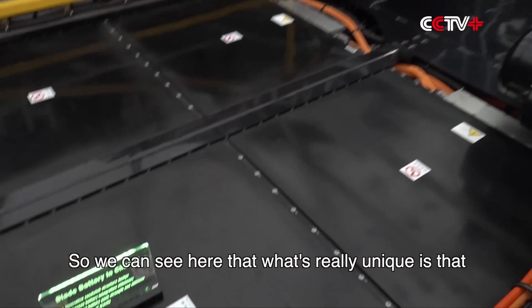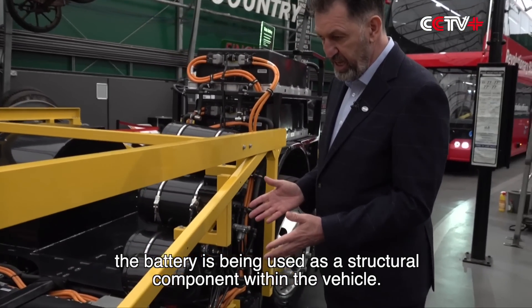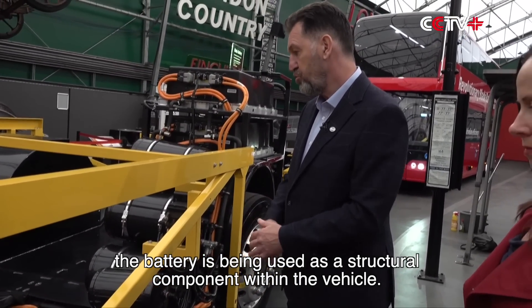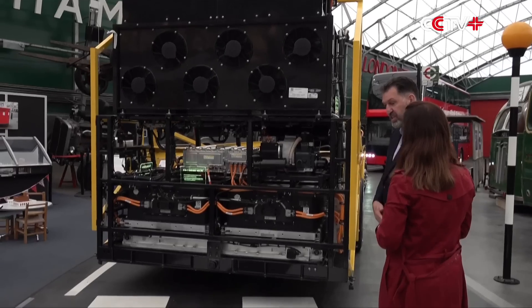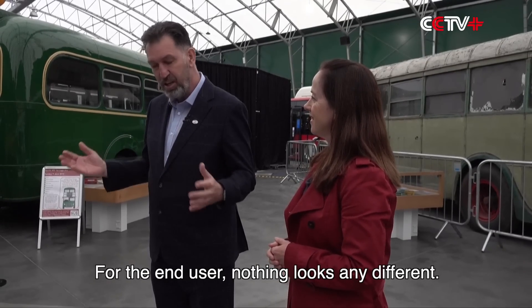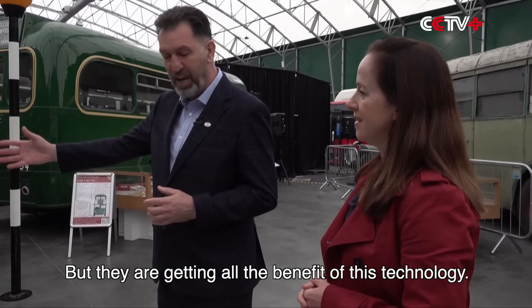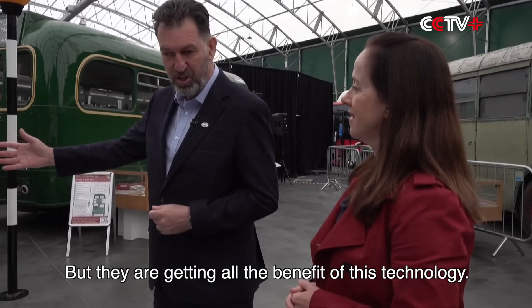What's really unique is that the battery is being used as a structural component within the vehicle, with better temperature control for the capital's varied climate. For the end user, nothing looks any different — they see a red bus, but they're getting all the benefit of this technology.